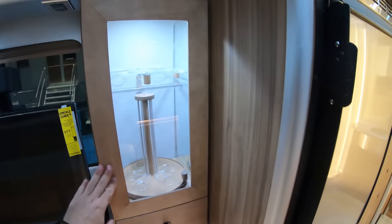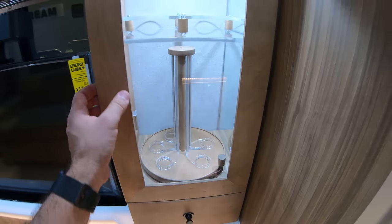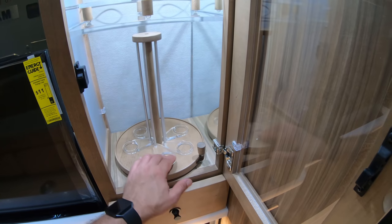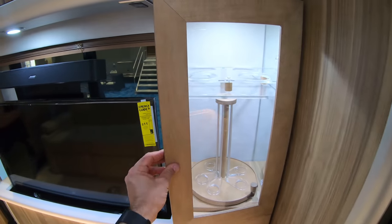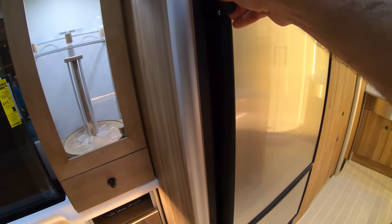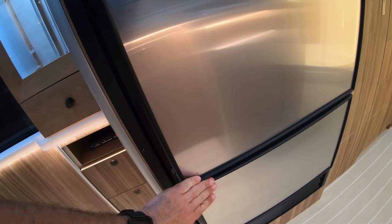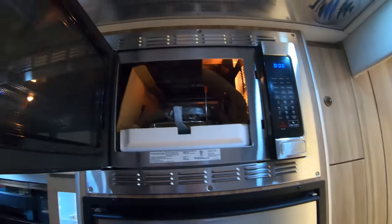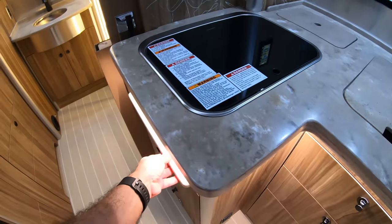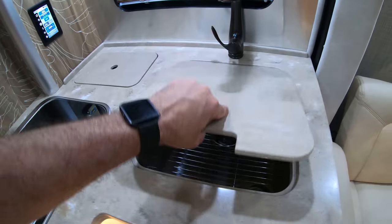And here — what is this? It's a wine bar or something like that. Very cool. We've got a Norcold compressor-based refrigerator — not the two-way absorption type — all electric. There's a convection microwave and a very nice L-shaped kitchen. I wouldn't expect anything less from a quarter-million-dollar rig. Very nice Corian countertop and a very nice sink.